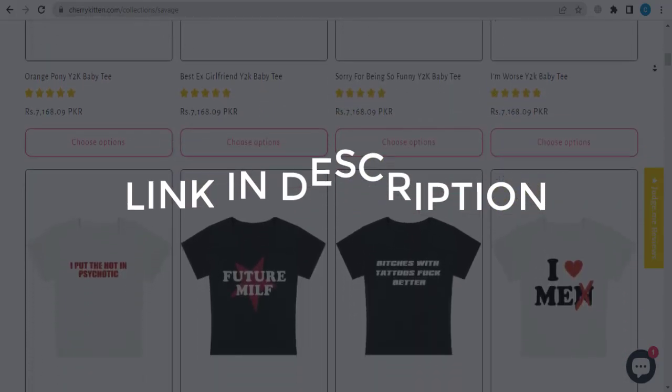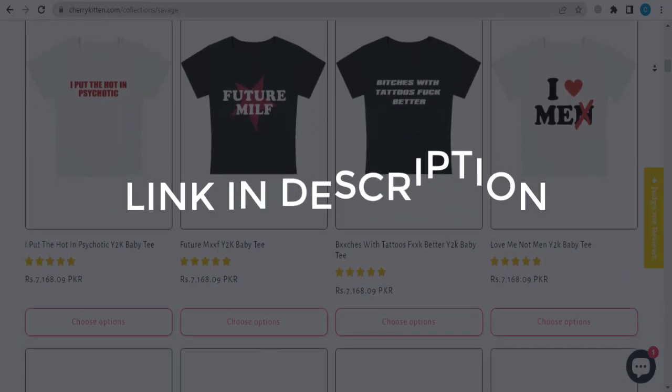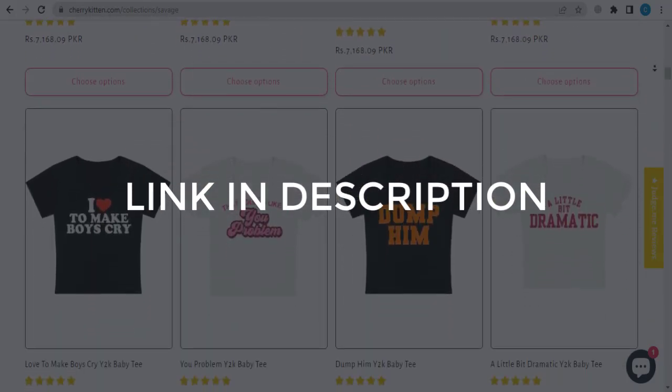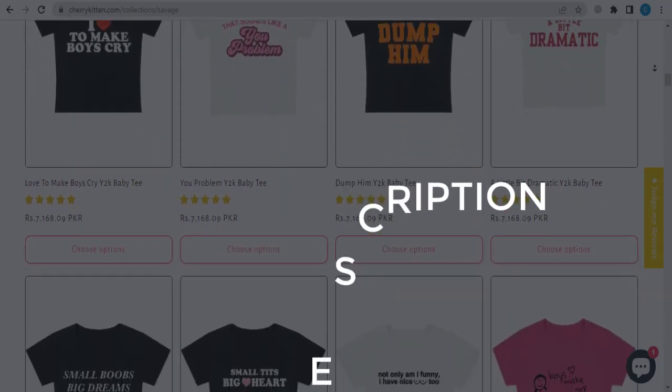We update these coupons and discount codes every time we get a new one from cherrykitten.com, so if you cannot find what you are looking for, you can check back after a few days.